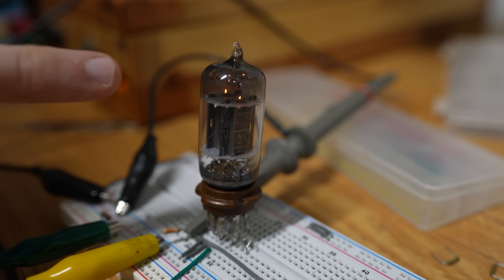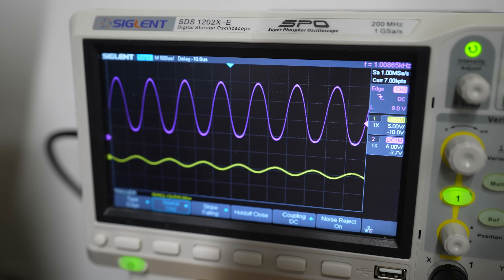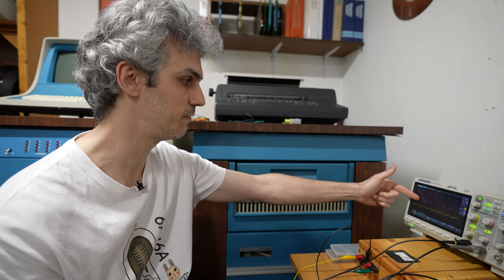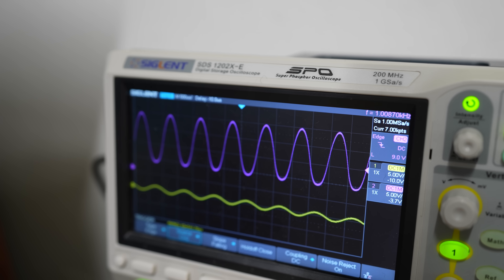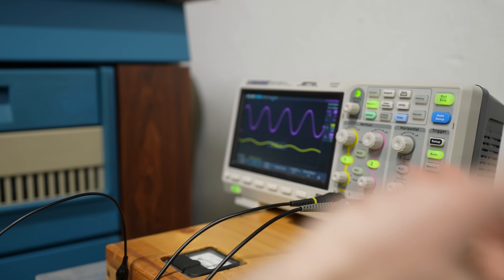You're powering up this triode here — you can see it warming up. Yellow is the input, purple is the output. We have essentially a 2-volt change on the input giving us a 15-volt change on the output. For this demonstration, we were only using 24 volts on the anode — if we had used a higher voltage, we could have got a lot more amplification, and people did.